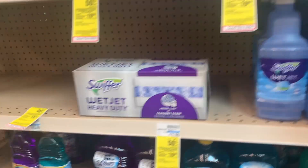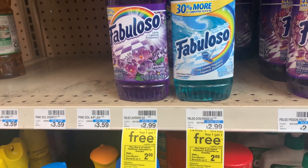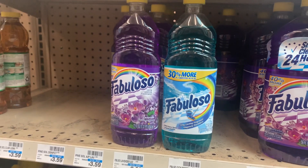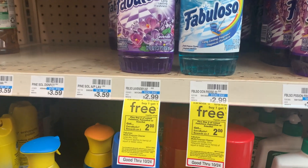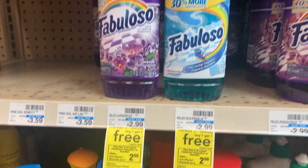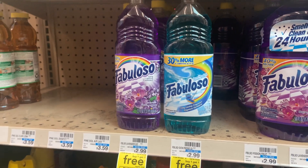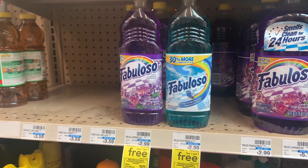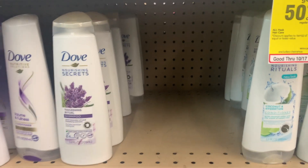If you didn't want the dish soap, they also have the Fabuloso floor cleaner as part of the same promotion. For this one you're buying two and paying $2.99 at the register, then getting two dollars back in extra bucks, making it only 99 cents for two. At a different store I saw these for $1.99, meaning they were free.